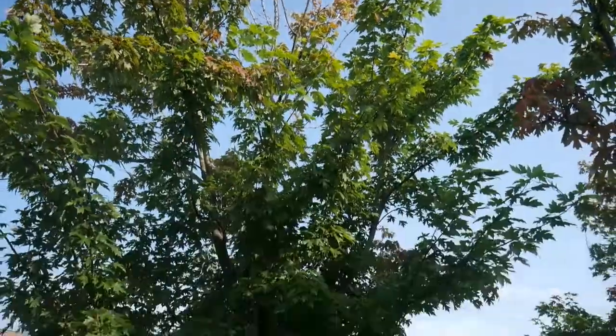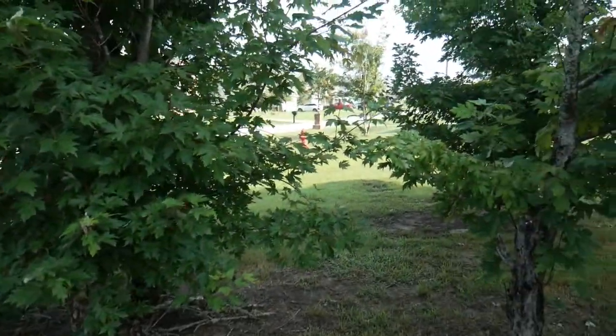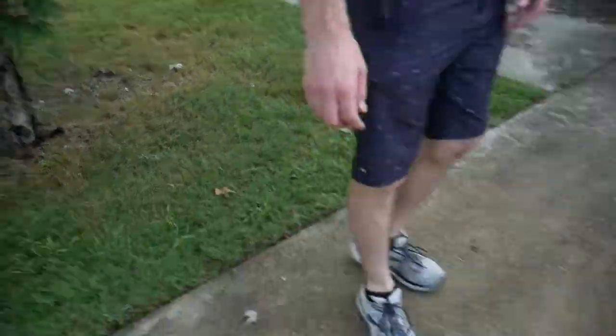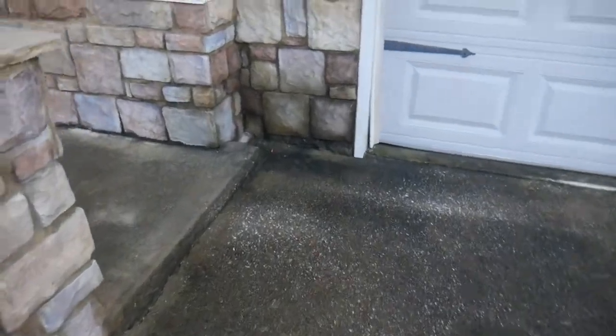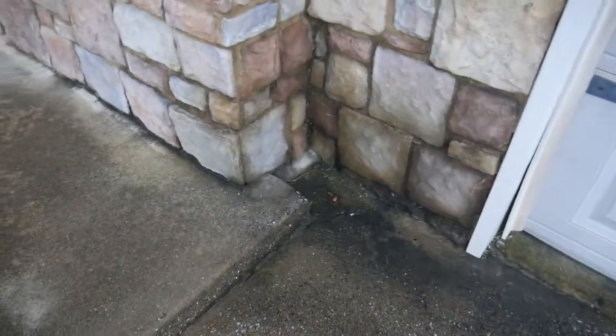I've got to pressure wash everything because there are a bunch of dark spots and dirt all in the brick. That doesn't look nice at all.